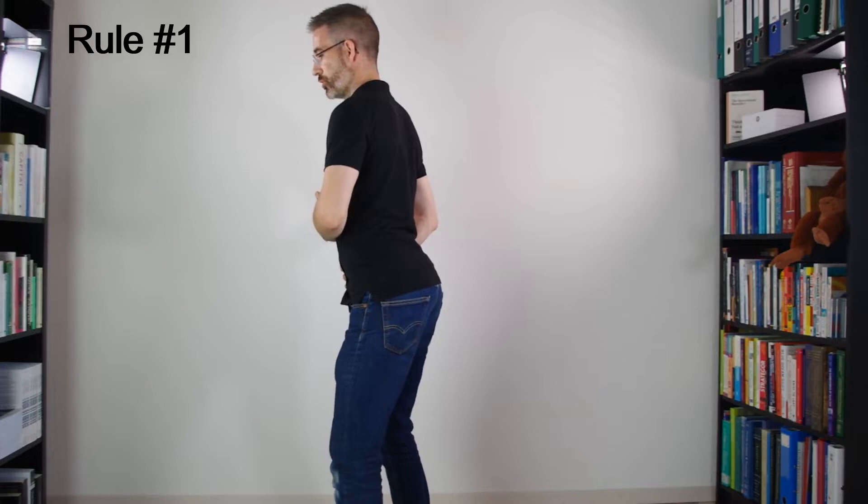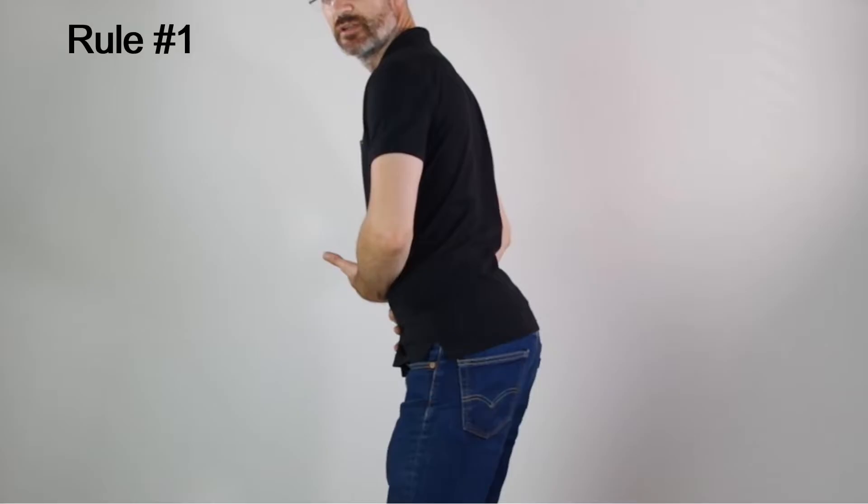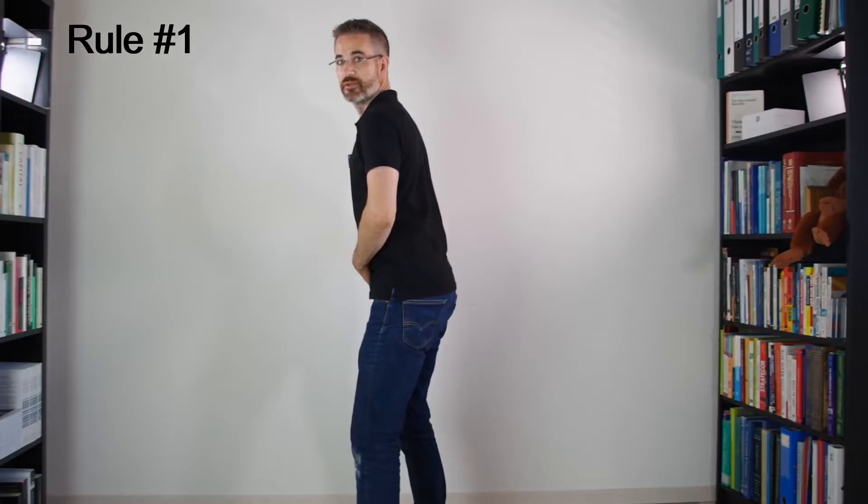That's rule one. According to rule one, whenever you do something prolonged, frequent, or hazardous — hazardous meaning physical effort — your back should be neither hollow nor round nor twisted. What's in the middle is called flat. It doesn't mean your back is rigid and stiff as a plank, but it means that you control the curvature because you control the pelvis. We're going to come back to that later in the protocol.